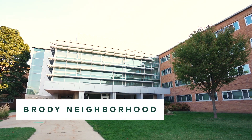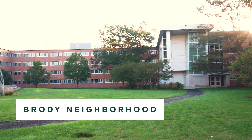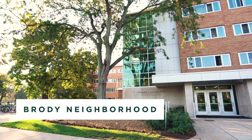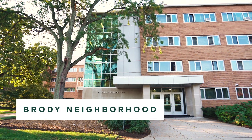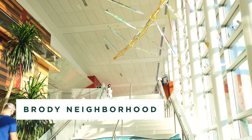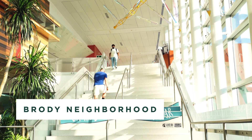In the Brody neighborhood, Butterfield and Emmons Hall are the designated second year residence halls. Bailey and Rayther Hall will house both first and second year students. These four halls feature almost all double rooms and have community style bathrooms. Brody neighborhood has the Brody Square dining hall and the primary service center located in the main Brody Hall building.